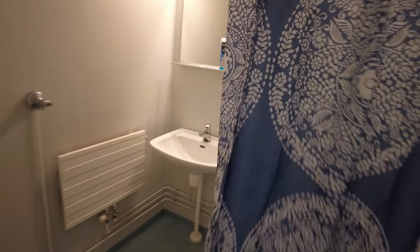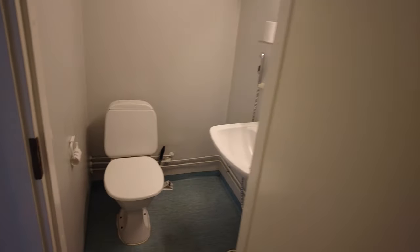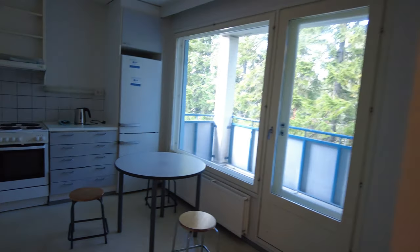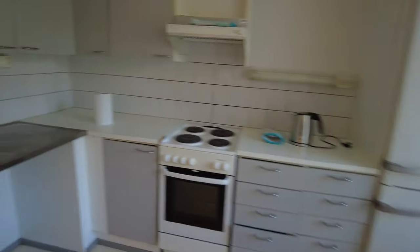So this is a shower. This is the toilet. It's a shared apartment — there should be three rooms: one, two, and three. And this is the common kitchen where everybody can come and cook some food.